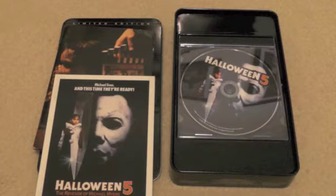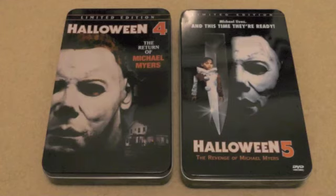So that's the contents of the Halloween 5 limited edition Anchor Bay tin. Those were the limited edition Anchor Bay tins of Halloween 4 and 5 — two really nice additions to have in any Halloween collection. Both tins are out of print and rather hard to come by, but if you're a Halloween fan and you ever come across these for a really good price, I definitely recommend picking them up. As mentioned, the Halloween 4 tin is slightly harder to come by than the Halloween 5 tin.